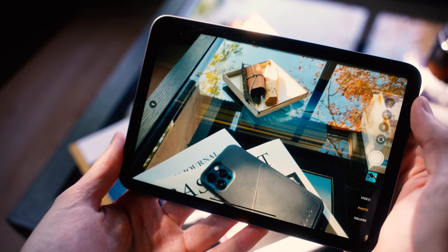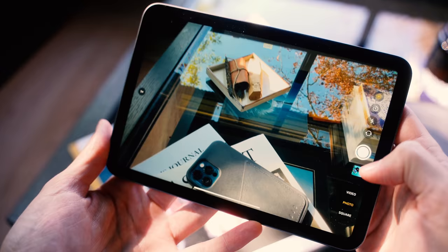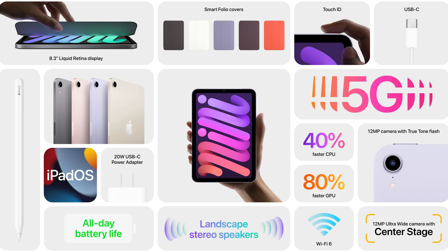In terms of other features and updates, the new mini actually has an A15 bionic chip, which is the same as what you'll find in the new iPhone 13, so you should have no issues with speed or the snappiness of the display. It's actually a 40% faster CPU and an 80% faster GPU since the previous iPad mini. Aside from that, the iPad mini also supports 5G if you buy the cellular version, and of course also now supports WiFi 6 across the board.